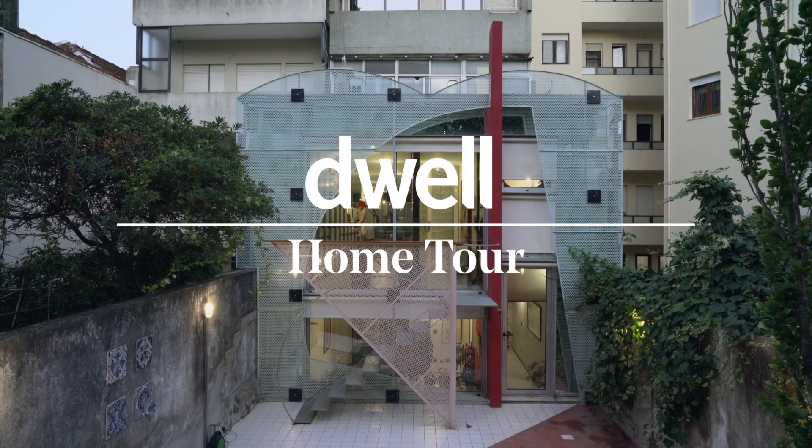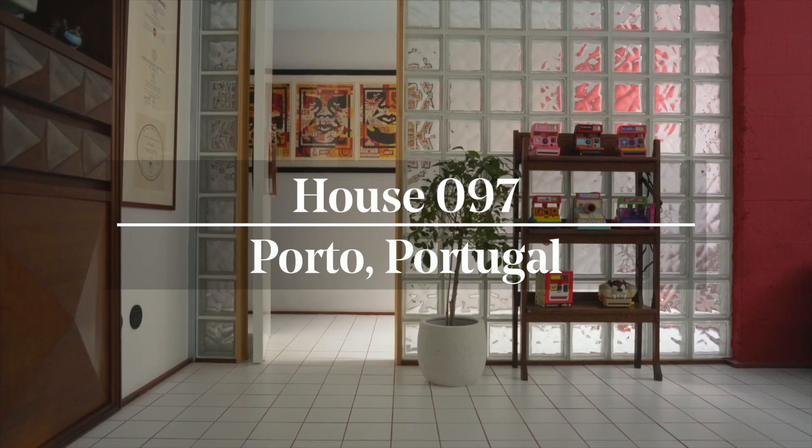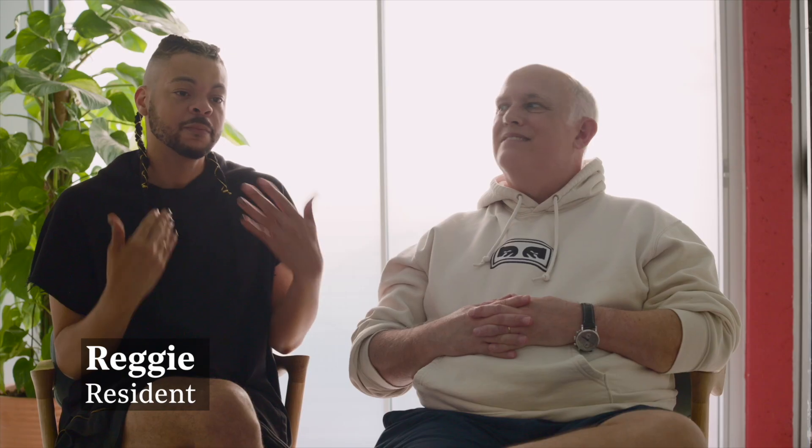We feel like we wake up every morning in an art piece. That's a very different experience from what you get in many homes. My name is Bradley and you're here in our home, which is near the Marques Park in Porto. My name is Reginald Seale, but people here in Portugal know me as Prince.